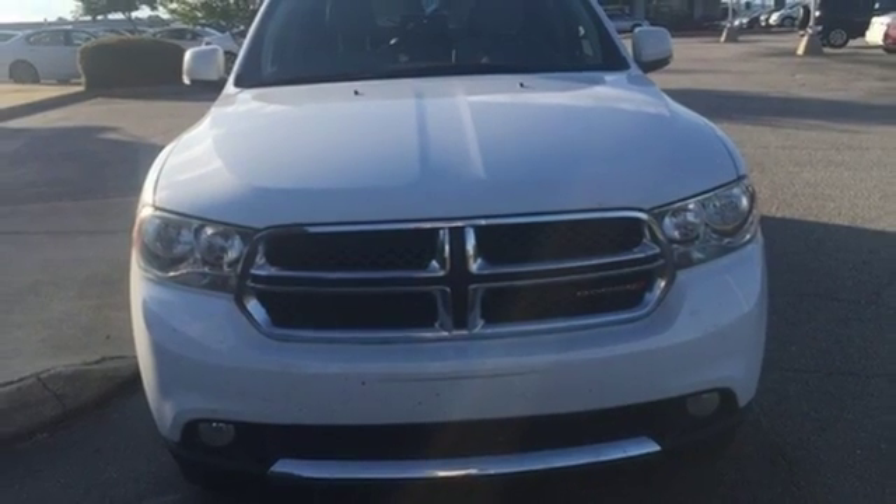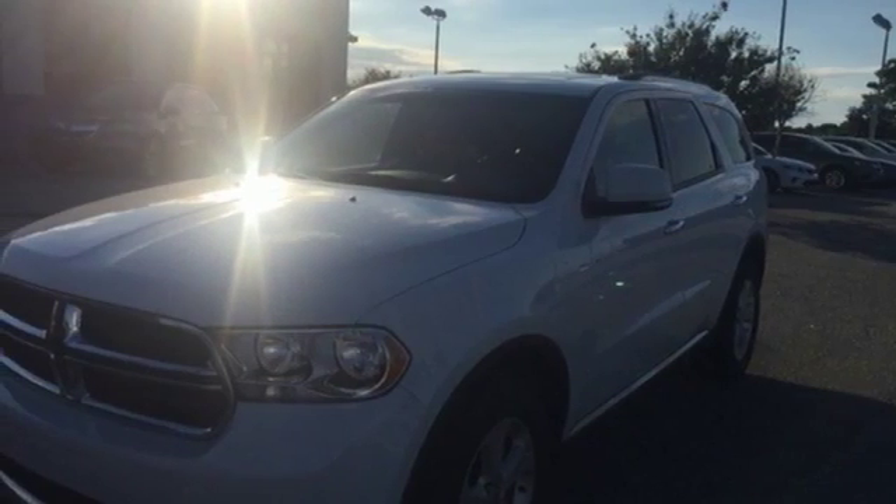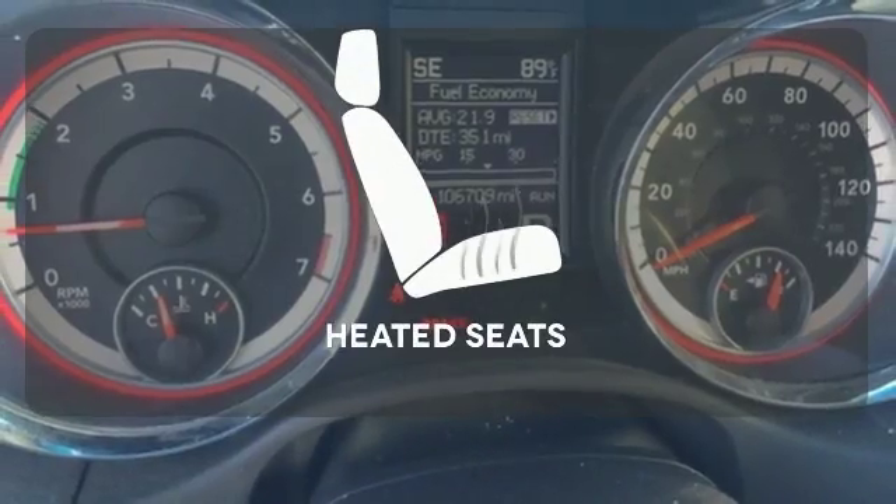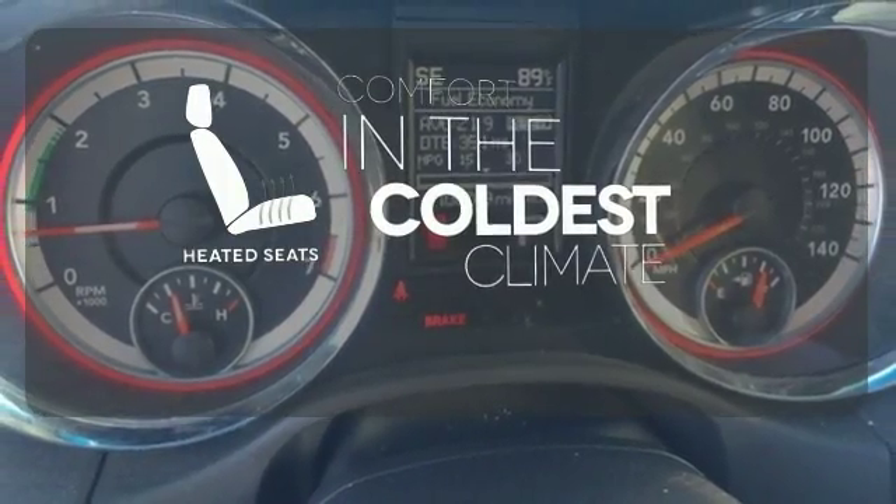The safety features protect and serve, like the anti-lock brakes, stability and traction control, and multiple sets of airbags. The heated seats keep you comfortable no matter how cold it is.